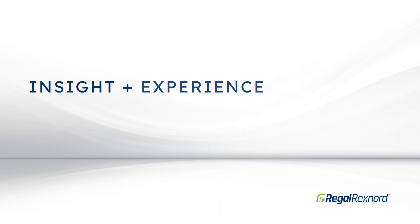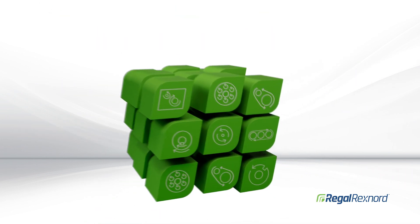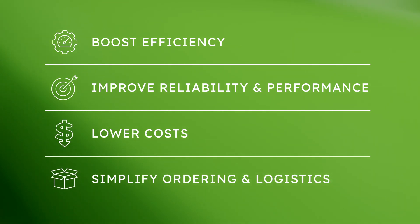We have the insight, experience, and expertise to engineer your collection of components into a fully optimized system, giving you solutions that boost efficiency, improve reliability and performance, lower costs, and simplify ordering and logistics.